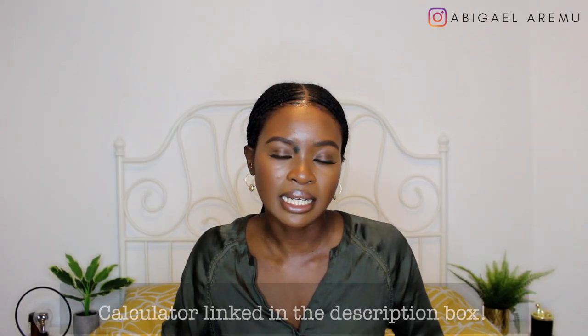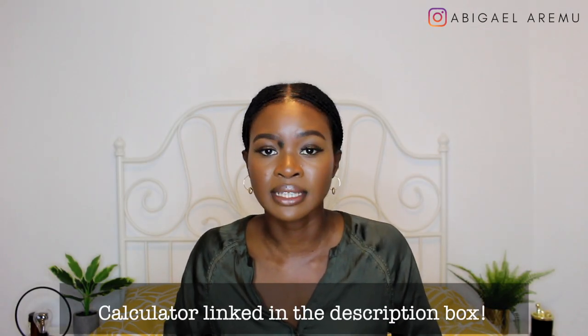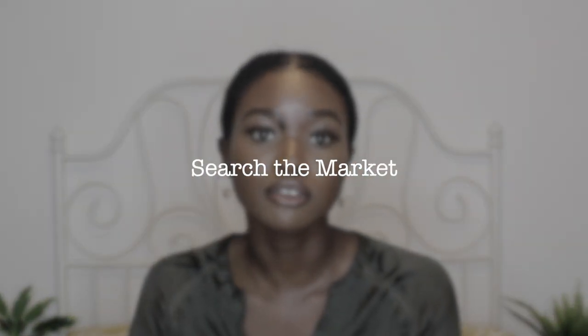There'll be enough lenders out there who can give you a first-time buy-to-let mortgage as long as you've got those requirements covered. I also recently came across a buy-to-let affordability calculator — I've linked that in the description box if you want to use it. Now, moving on to the second most important thing: you need to thoroughly search the market.